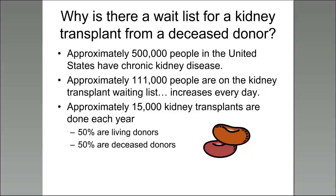Why is there a wait list for kidney transplant from a deceased donor? The numbers are amazing. Over half a million people in the United States have chronic kidney disease, and out of those, over 100,000 are on the kidney transplant waiting list — and it increases every day. Out of those 100,000 people, only about 15,000 kidney transplants are done in the United States every year, and half of those are from living donors — so only about 7,000 to 8,000 are from deceased donors.